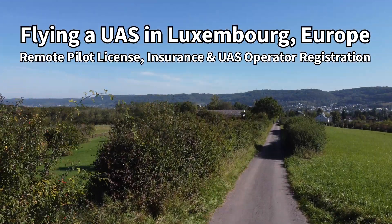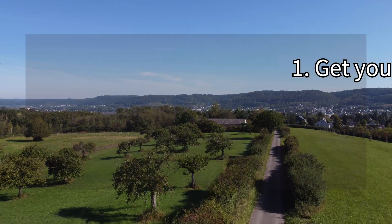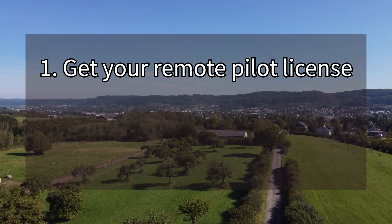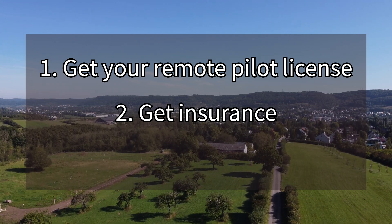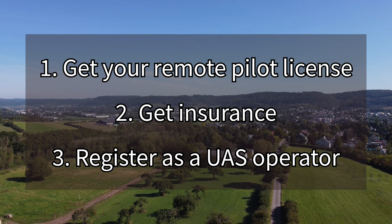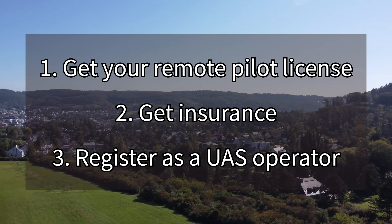Before flying a regulated drone in Luxembourg, you need to go through a couple of steps. First, get a remote pilot license after completing an online training and certification. Then, get insurance for your drone in case you are not already covered by an existing plan. Lastly, register as a UAS operator to receive your registration number and put this number on your drone.